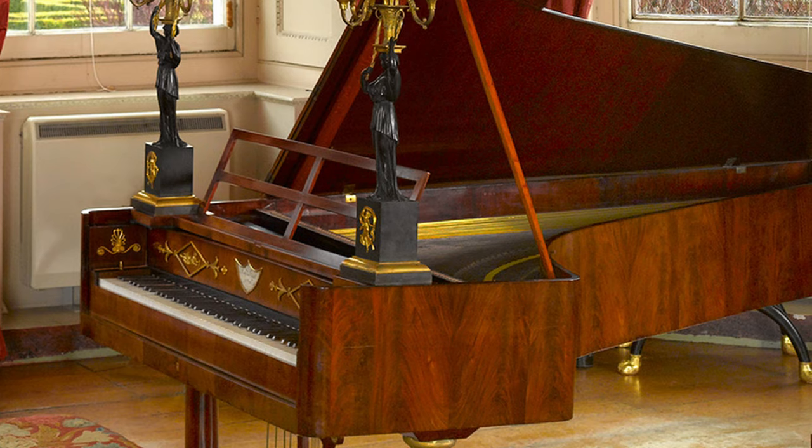I had found my 1824 Konrad Graf piano in Vienna during that time and started to work on it. I met restorers in Amsterdam and The Hague. In the conservatory in Hilversum we had this poor Zuckermann Stein-type fortepiano kit, which didn't work very well, and someone asked me if I could improve it a little bit. And that is how things started.